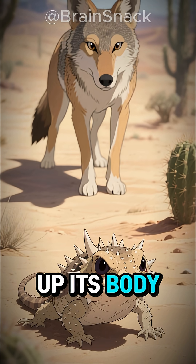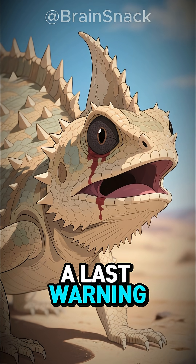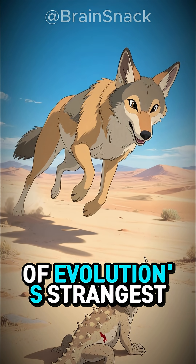First, it puffs up its body, trying to look bigger. Then it hisses and arches its back — a last warning. If the threat keeps coming, it triggers one of evolution's strangest defenses.